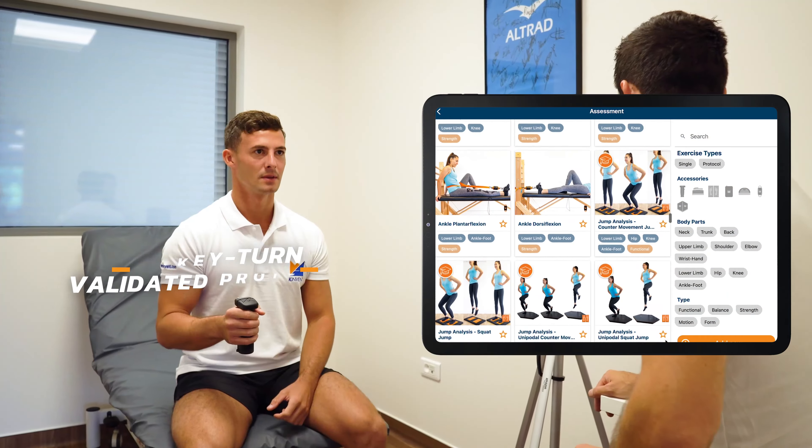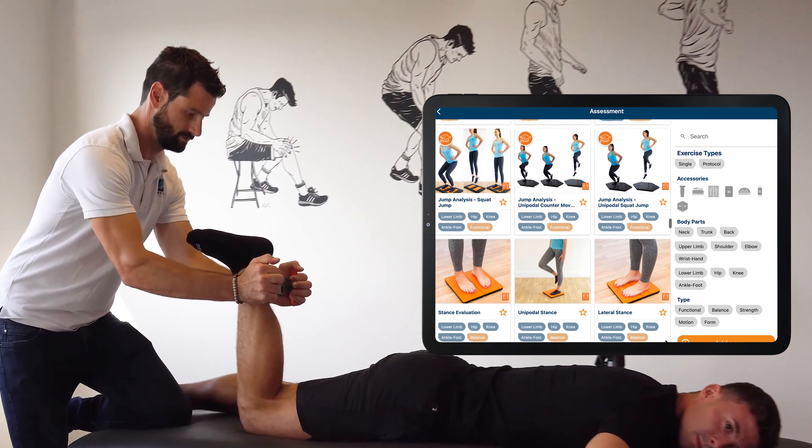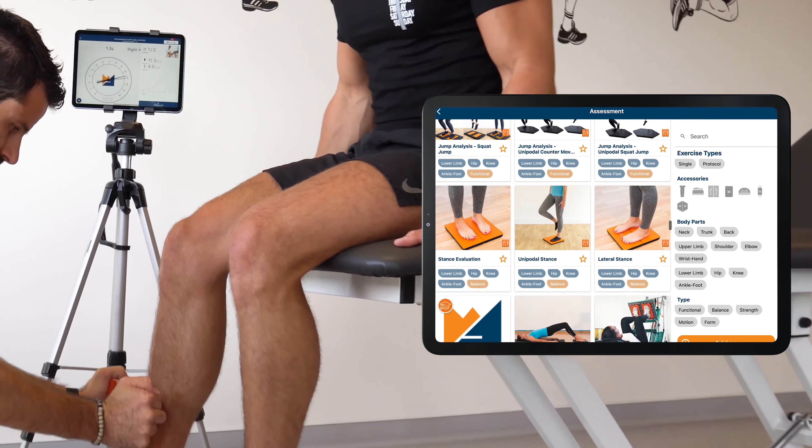K-Force contains over 500 validated protocols that are ready to use, intuitive, and can be tailored to each patient throughout the rehabilitation program.